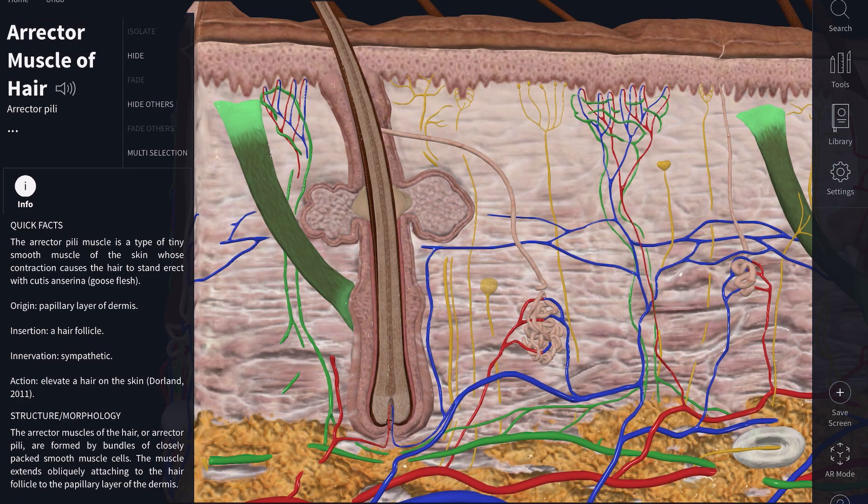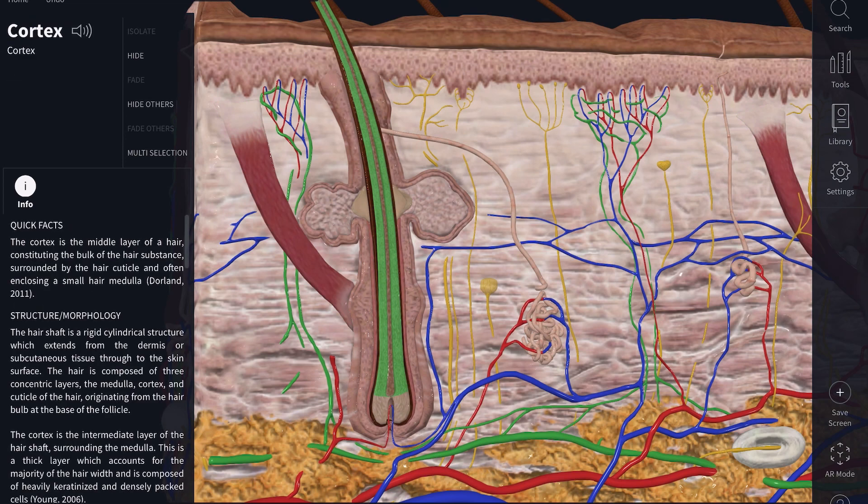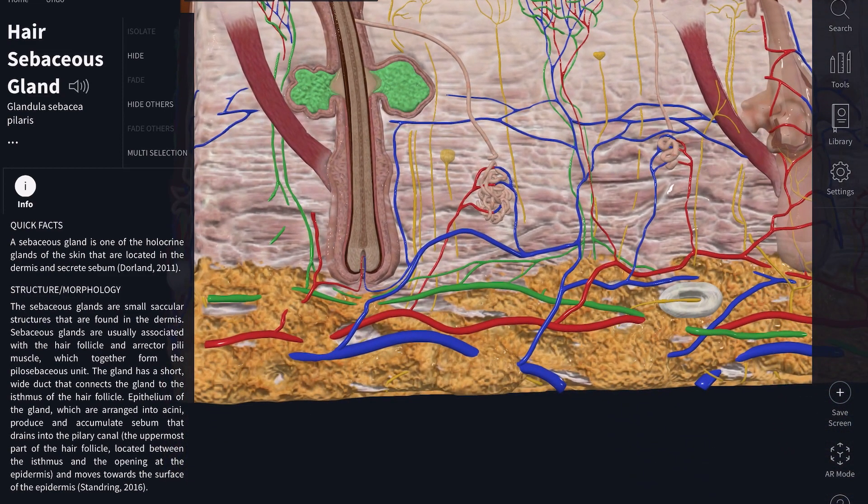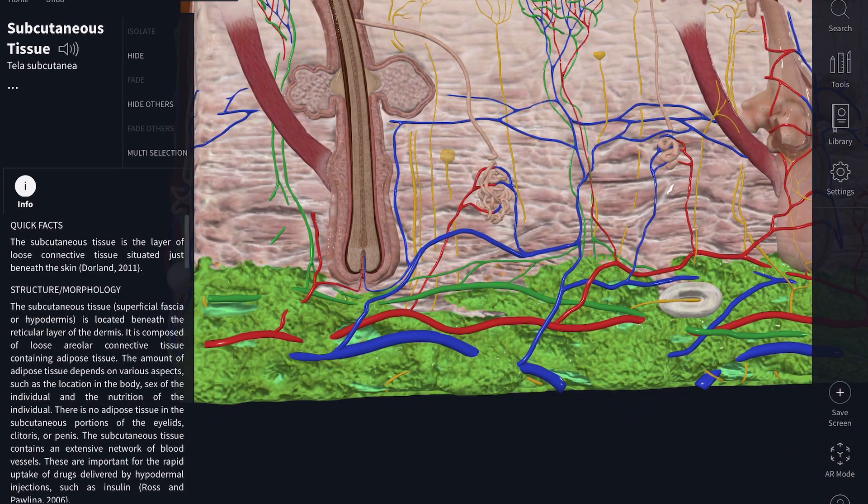You can also see a larger bulge at the top — that is your sebaceous gland. It produces waxy substances that keep your hair oily and protect your skin from drying out. Finally, the last layer of your skin is the hypodermis, which has fat tissues to act as cushioning for your skin.